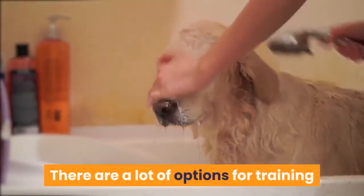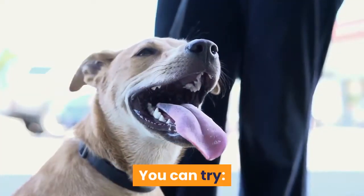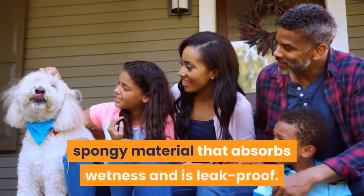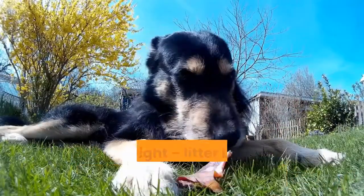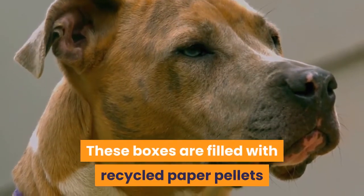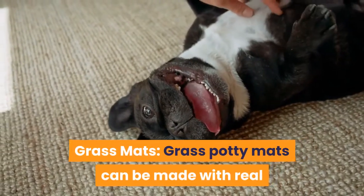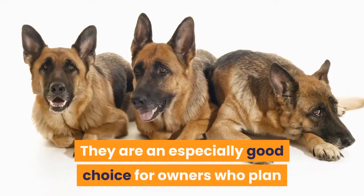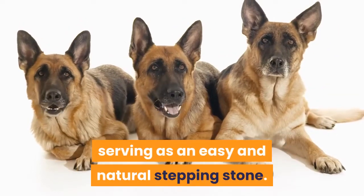There are a lot of options for training your puppy to pee in a specific spot inside. Classic potty pads are traditionally composed of layered, spongy material that absorbs wetness and is leak-proof. Dog litter boxes — you heard that right, litter boxes aren't just for cats — are filled with recycled paper pellets that absorb your dog's messes. Grass potty mats can be made with real or artificial grass, and are an especially good choice for owners who plan on graduating their dogs to outdoor house training, serving as an easy and natural stepping stone.